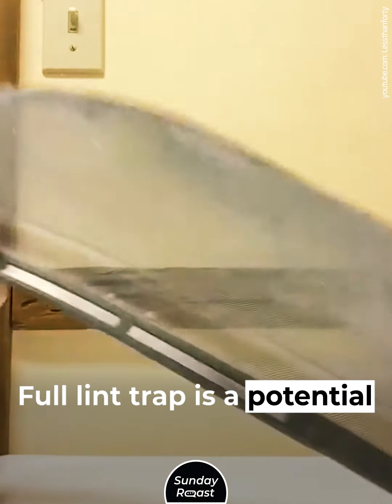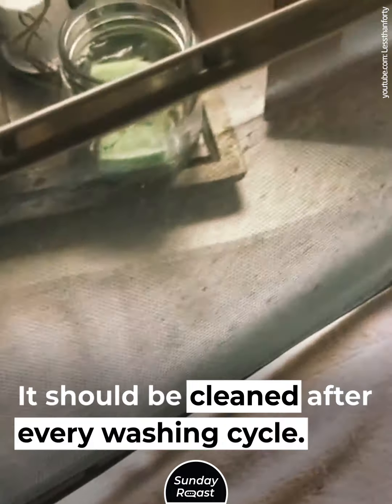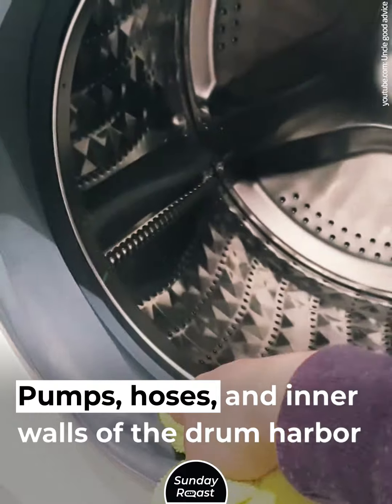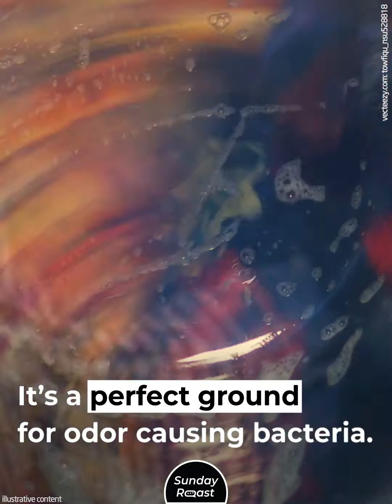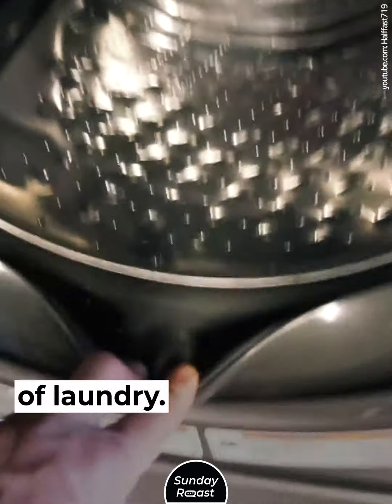Mistake 16: Not Cleaning Dryer Lint. A full lint trap is a potential fire hazard and should be cleaned after every washing cycle. Mistake 17: Failing to Clean the Machine. Pumps, hoses, and inner walls of the drum harbor soil buildup, creating a perfect environment for odor-causing bacteria. The odor transfers to subsequent loads of laundry.